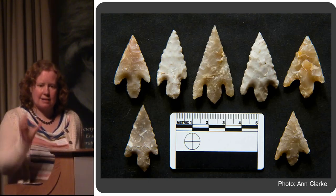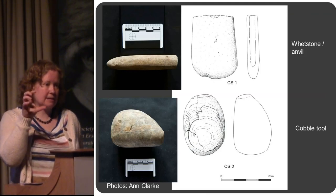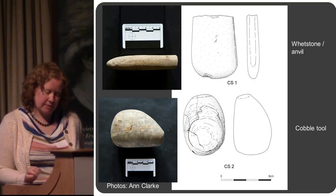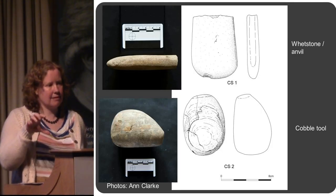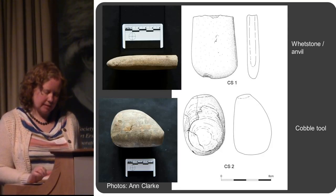I should point that out because that's quite a nice association. Some other finds came from that same burial — the unurned cremation with four people in it: odds and ends of stone tools, a whetstone and a core tool of some description. So this particular case had lots of people and lots of artefacts, which stood out as a bit unusual on the site.